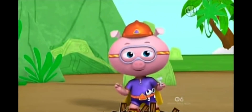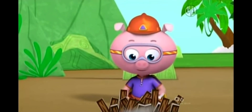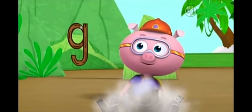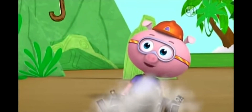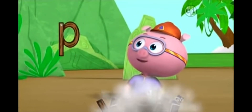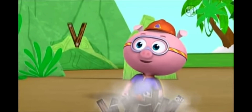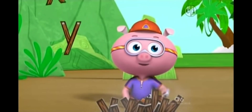A, B, C, sing with me! A, B, C, D, E, F, G, H, I, J, K, L, M, N, O, P, Q, R, S, T, U, V, W, X, Y, and Z.